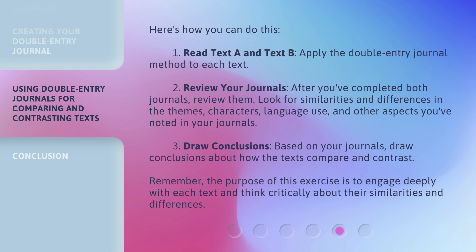Here's how you can do this. Step 1: Read Text A and Text B, applying the double entry journal method to each text. Step 2: Review Your Journals. After you've completed both journals, review them — look for similarities and differences in the themes, characters, language use, and other aspects you've noted. Step 3: Draw Conclusions. Based on your journals, draw conclusions about how the texts compare and contrast. The purpose of this exercise is to engage deeply with each text and think critically about their similarities and differences.